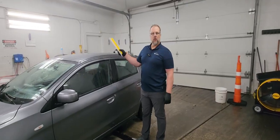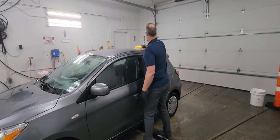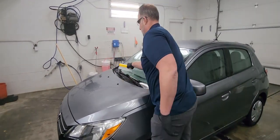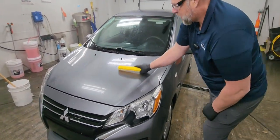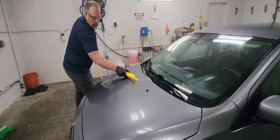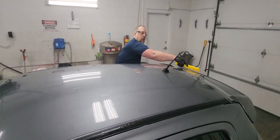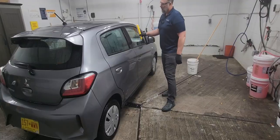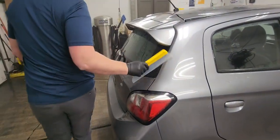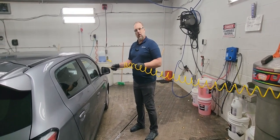Then go ahead and take your squeegee — we need to dry off as much of the car as we can. Now we can go ahead and catch the remainder with our blower and get the car nice and dry.